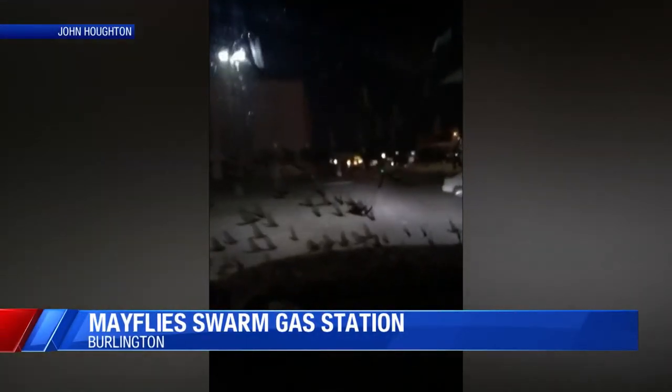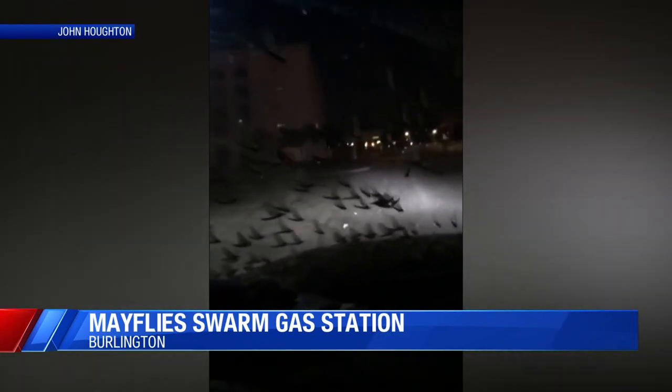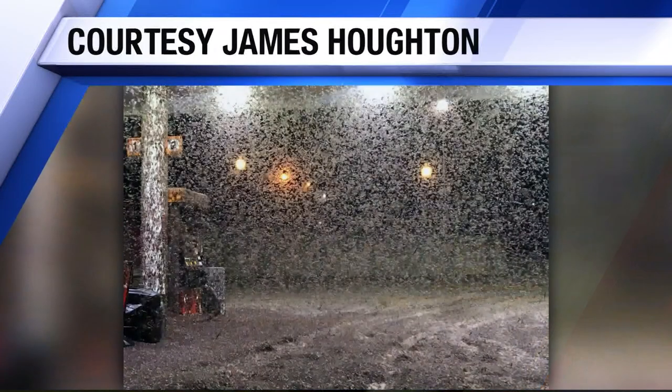Take a look at this. It's a little gross, but yes, those are bugs swarming a Burlington gas station overnight. They're called mayflies. You may have heard of them. A hatch occurred Thursday night in eastern Iowa, leaving scenes like these that you just have to capture on your phone.